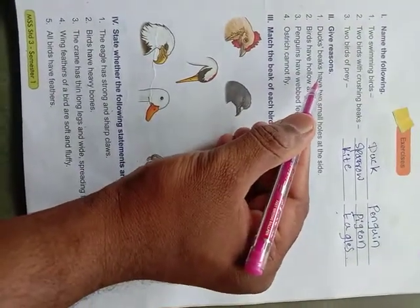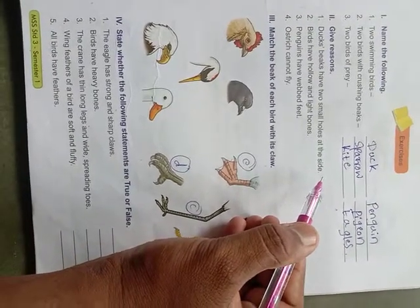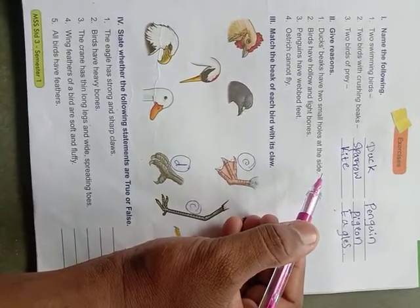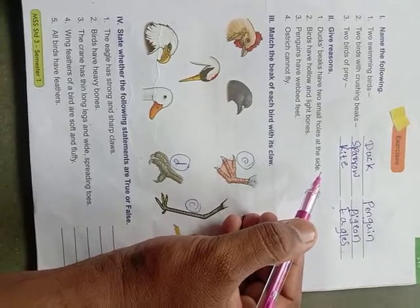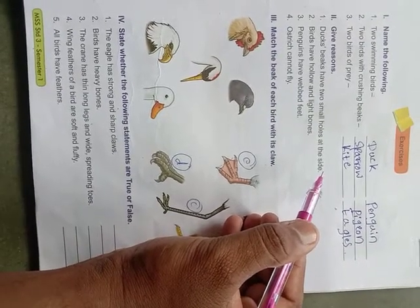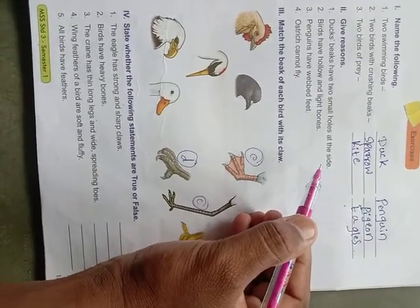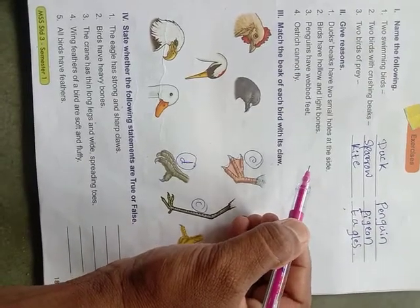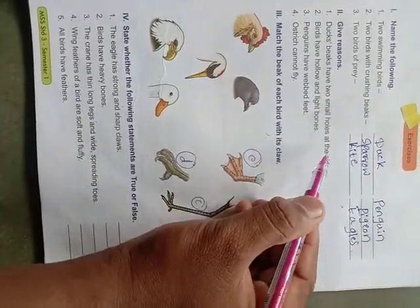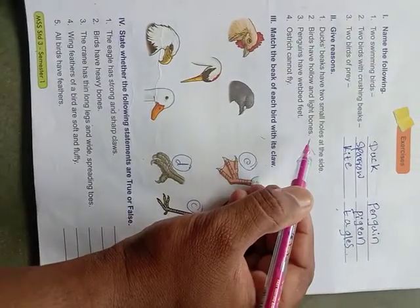Next, give reason: the duck's beak has small holes at the side. The answer is very simple. Ducks eat food from the mud. When eating, mud enters the beak along with food. The small holes on the side allow the mud to pass out while the food goes into the body. That is why the duck's beak has small holes at the side.